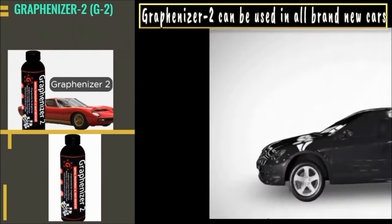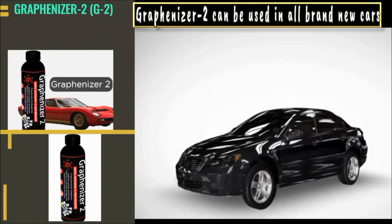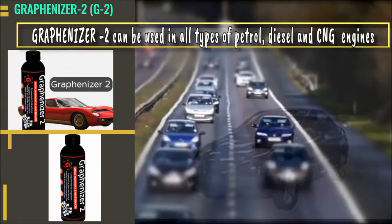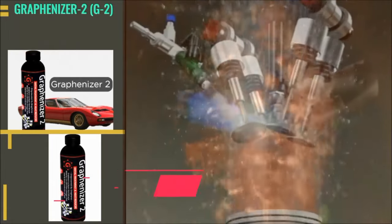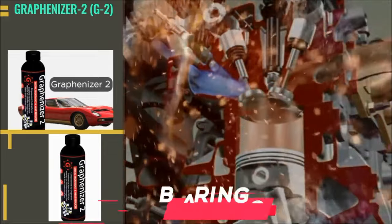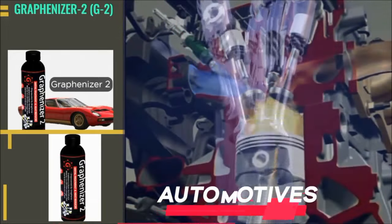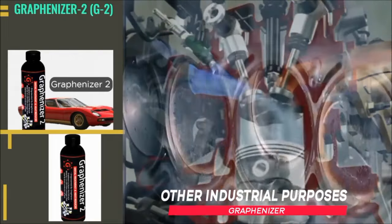Graphenizer 2 can be used in all brand new cars as well as all types of petrol, diesel, and CNG engines, gearbox differential, compressors, transformers, bearings, conveyor belts, automotors, hydraulics, small and heavy machineries, and other industrial purposes.